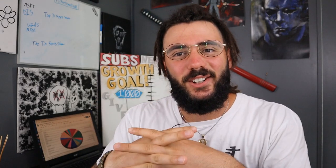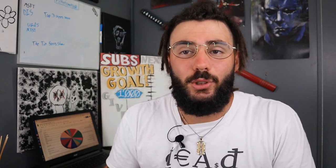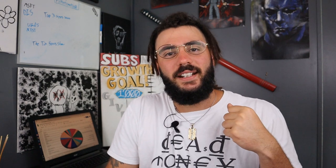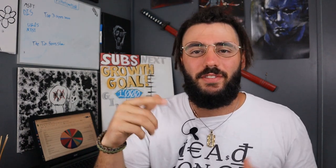Welcome back to the channel. I am Michael Romero, small time YouTuber, small time investor, just trying to do some big things and document everything I'm doing in my journey. Hopefully take you guys with me and teach you from my mistakes and my wins. So if that sounds good to you, go ahead and smash that thumbs up button for the YouTube algorithm.